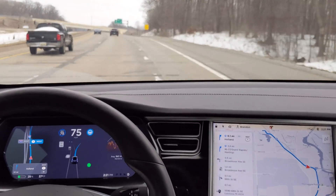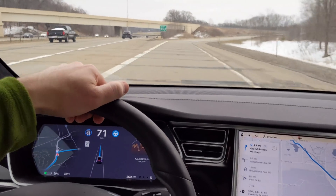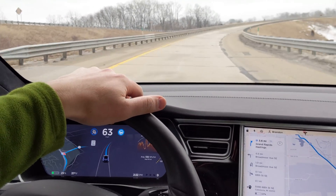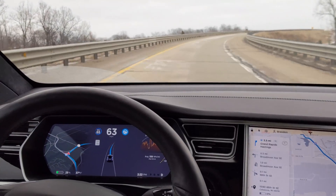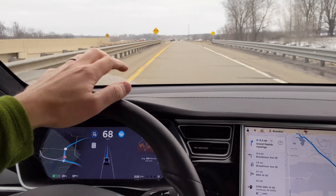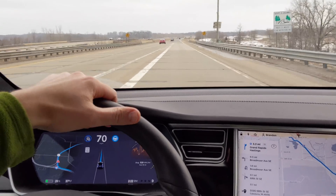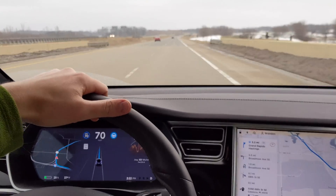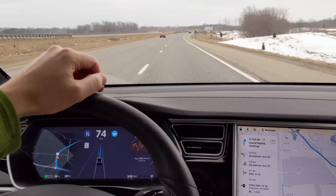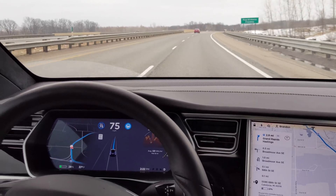Okay, here we are at the interchange — and we are taking this one. That's an advantage of drive on nav, especially for freeway interchanges: it makes sure you're in the correct lane. Which is super handy. It really allows you to focus on the road and your surroundings a lot more, rather than having to deal with everything at once. Because humans exclude certain areas while focusing on other areas. The system can focus on many things all at once. That was a pretty easy interchange.